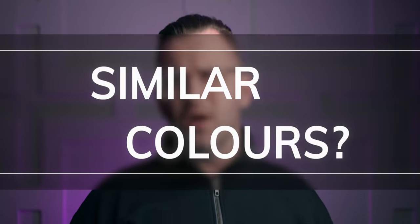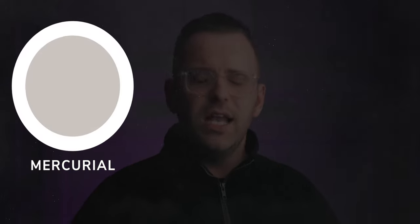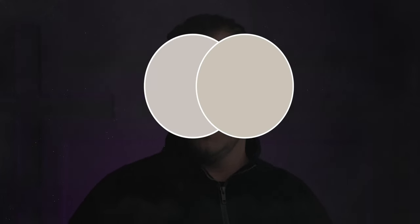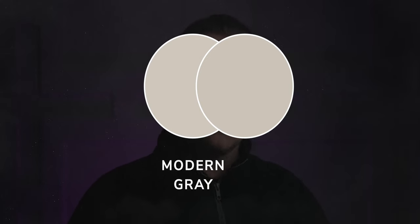What are some similar colors to compare with? You could start with Mercurial by Sherwin-Williams. It's only a one LRV difference, and it makes Agreeable Gray look even more warm with its yellow undertone. On the flip side, going with Modern Gray is a similar vibe, but even more of that yellow beige coming through. So when you start to put it next to other grayish colors with slightly stronger undertones, you begin to understand how neutral Agreeable Gray tends to be.